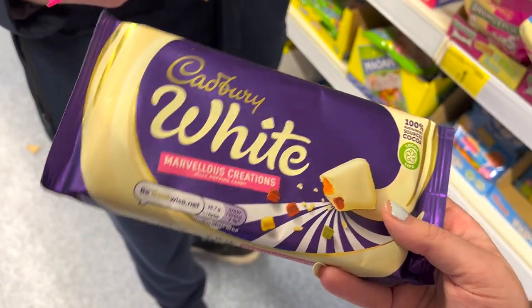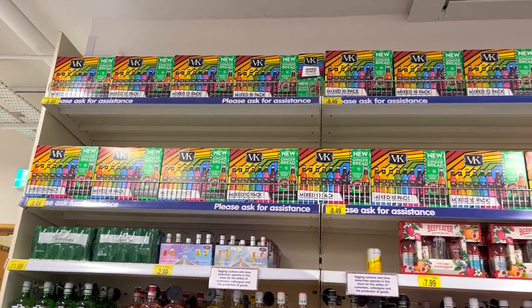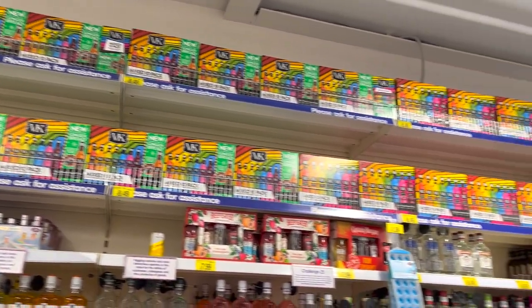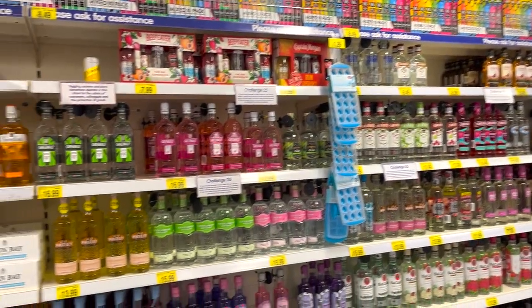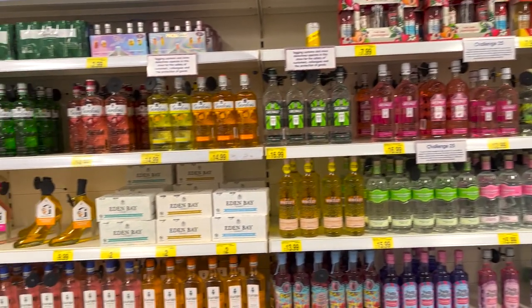That's our library snack sorted. Not only do they sell a variety of soft drinks, but B&M sells everything you possibly could need for student pre-drinks, such as literal boxes of VKs and gins and liqueurs in every flavour you want.